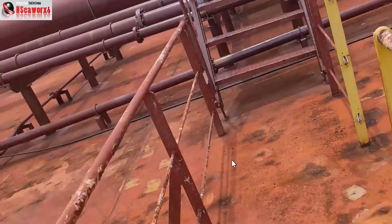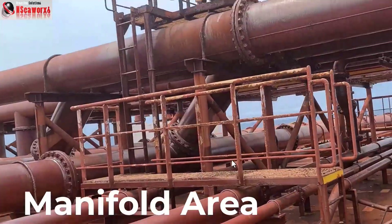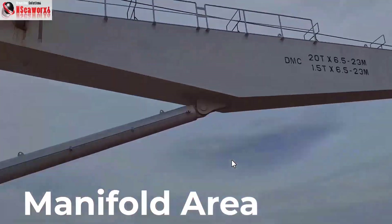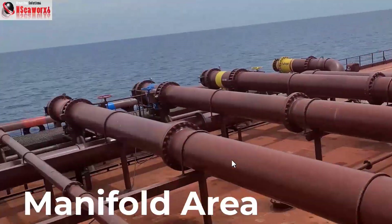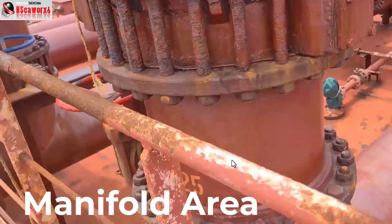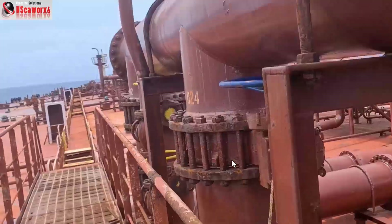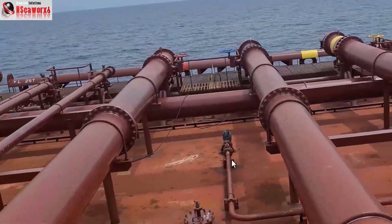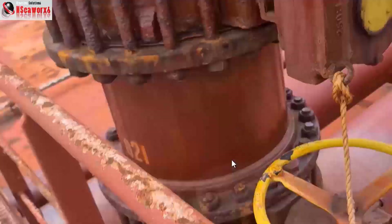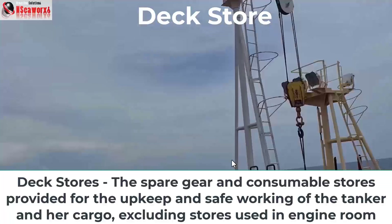We are now approaching the catwalk on top of the crossovers of the manifold area, where you'll find the loading and discharging connections — hoses or chicksan whether alongside terminals or doing single point mooring or single buoy mooring (SPM). You'll also find here connections for flanges, elbows, and reducers.